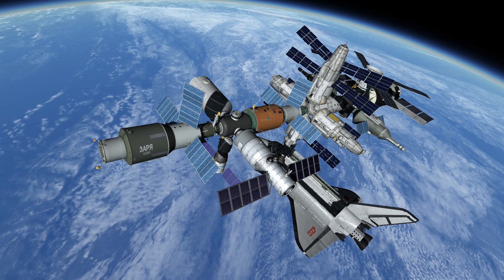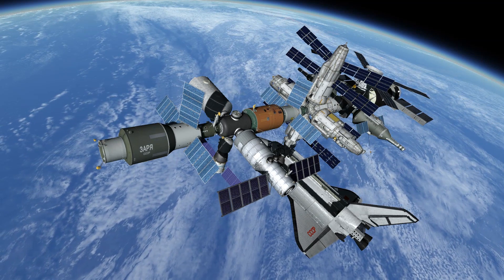It wasn't until an unfortunate event spelled the end for International Skylab.